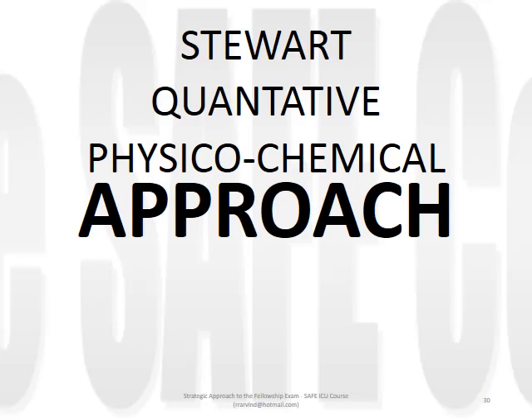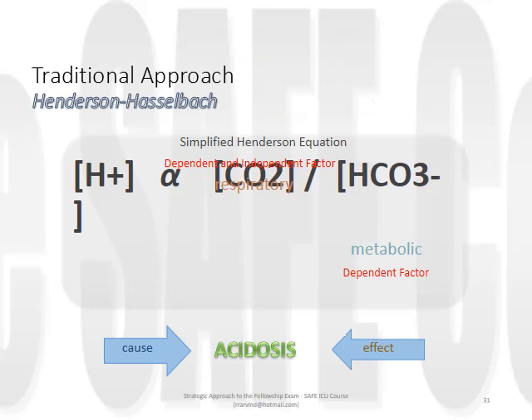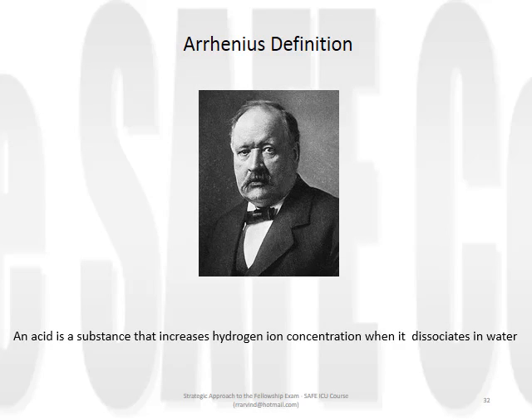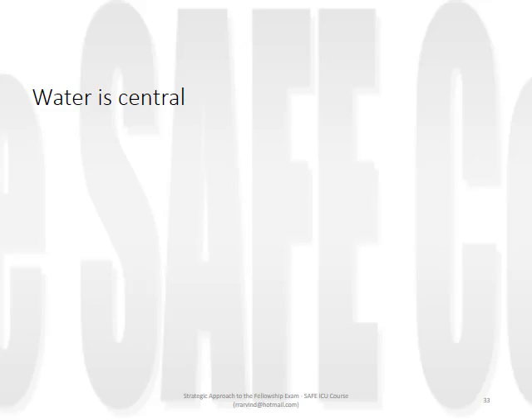So what constitutes the Stewart approach to clinical acid-base problem interpretation? It rejects the central role given to the carbonic acid bicarbonate buffering system and treats these as dependent, not independent, factors in the determination of pH. It relies on Arrhenius' definition of an acid. Water is central - if you do anything to water, you will alter pH. Whether you change its temperature, dissolve strong ions, weak ions, or carbon dioxide, you will alter pH.